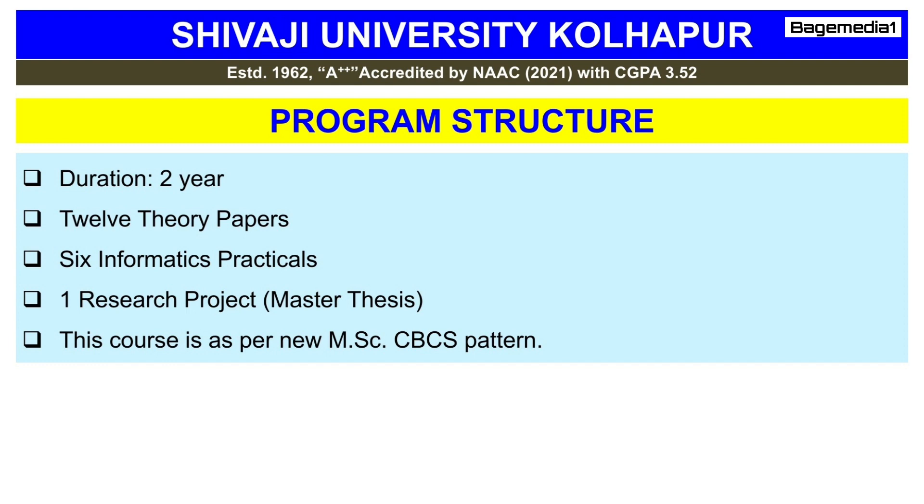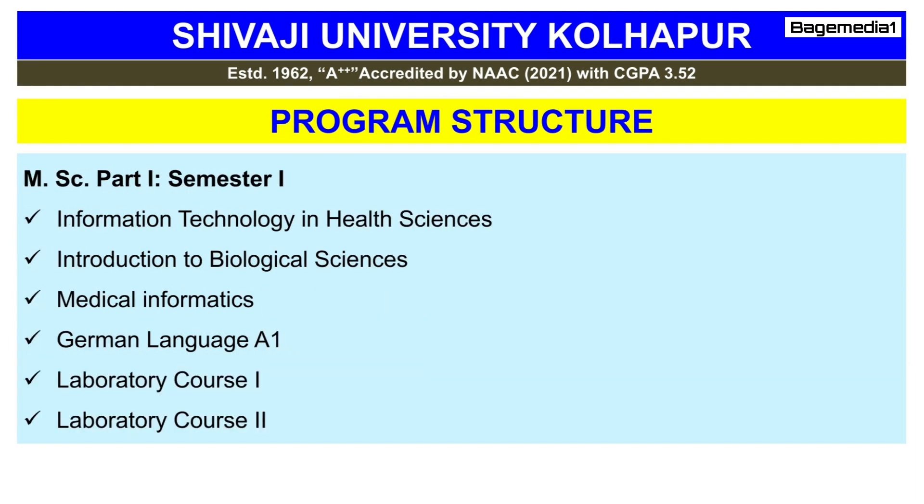The first year of MSc Part 1 consists of two semesters, and the second year also consists of two semesters. The subjects studied in the first semester are Information Technology in Health Science, Introduction to Biological Science, Medical Informatics, Mathematics, German Language A1 Level, Laboratory Course 1, and Laboratory Course 2.